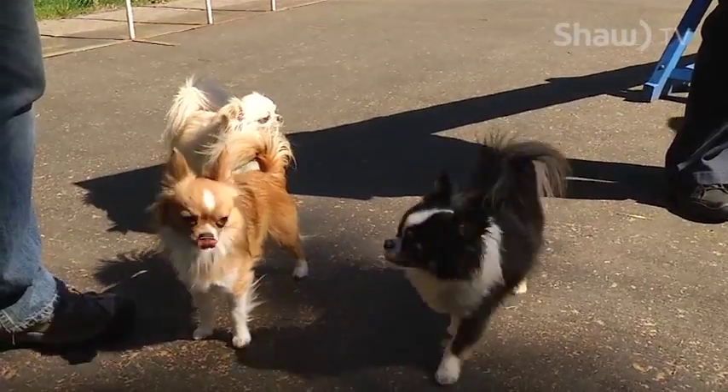They can be a little bit verbal. You don't need a doorbell if you have a Chihuahua.